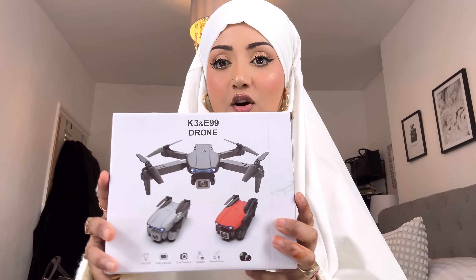It also comes with a holder for all your makeup brushes — how genius is that! I've always wanted one of these and now I've got one.